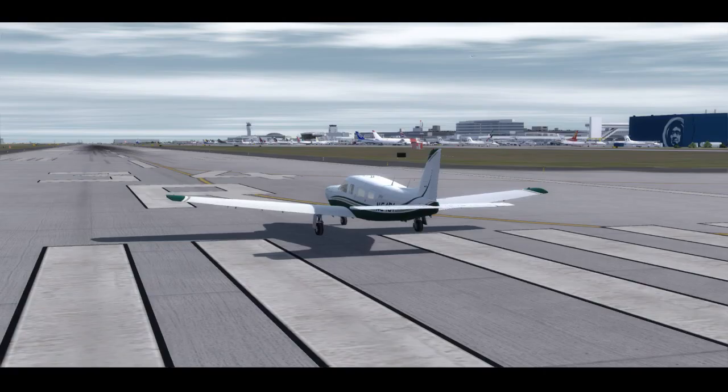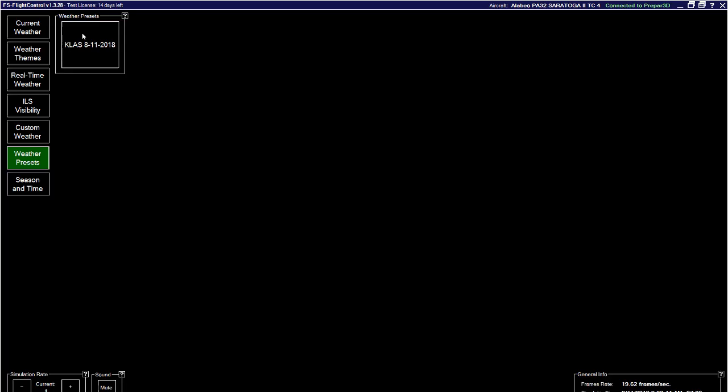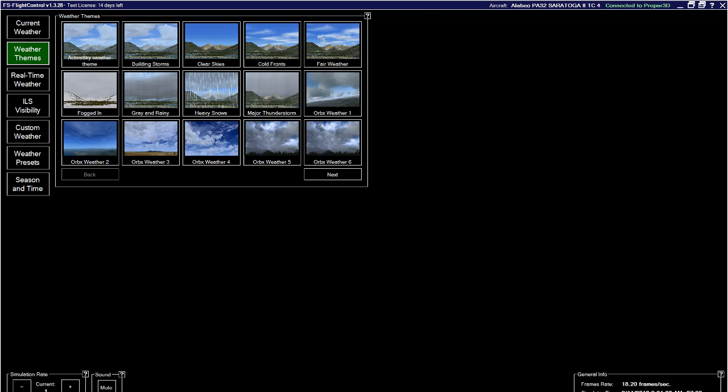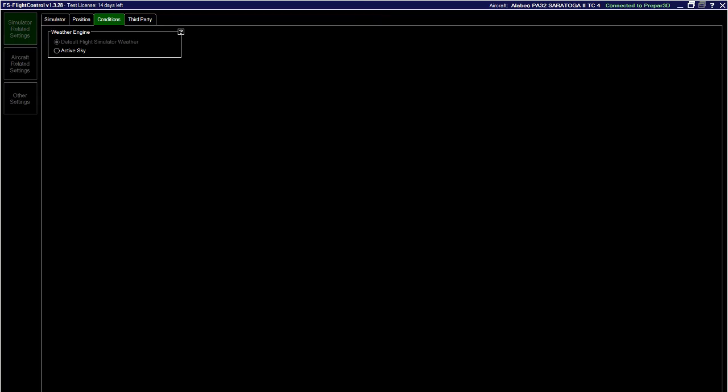You can create your own weather presets — it saves a specific METAR and you can create as many as you want and load them, and the simulator immediately takes whatever you loaded. This is pretty cool, but again it only works if Conditions is set to Default Flight Simulator Weather. If it's set to Active Sky, nothing works — which is bizarre because it should prevent you from trying, but it doesn't.